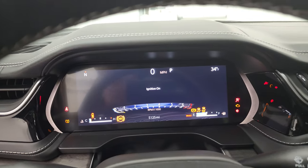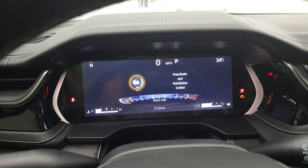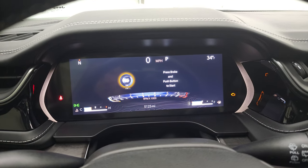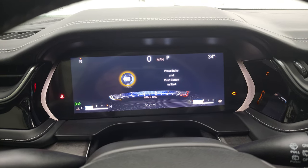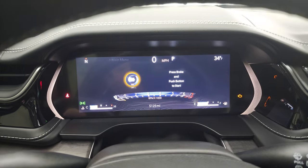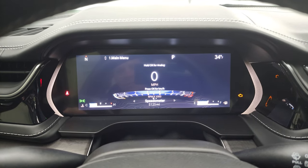It has the power telescopic and tilt steering wheel, which is pretty cool. Hopping inside, you can see this one has 5,125 miles. You get the big digital instrument cluster with digital speedometer.